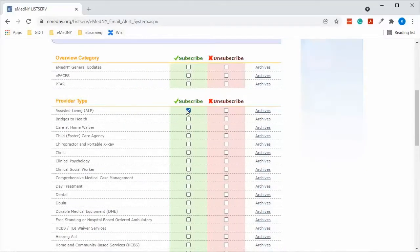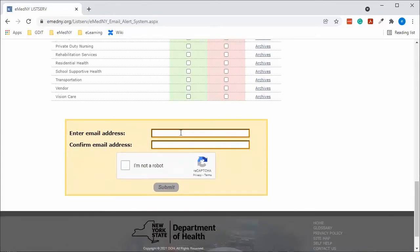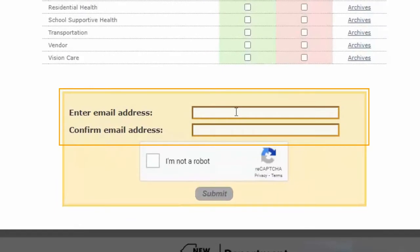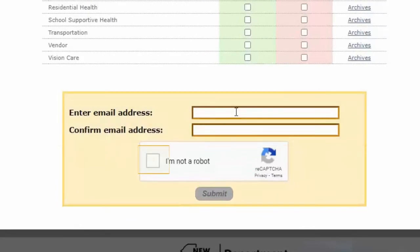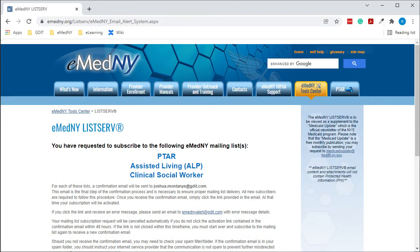To sign up for the listserv, check the box or boxes in the subscribe column for any relevant topic you would like to receive notifications for. When you have selected all relevant topics, scroll to the bottom of the page. You will need to enter your email address twice, check the box that you are not a robot, and click submit. A confirmation email will be sent to the address you provided, and you will need to click the link in that email to confirm your subscription.